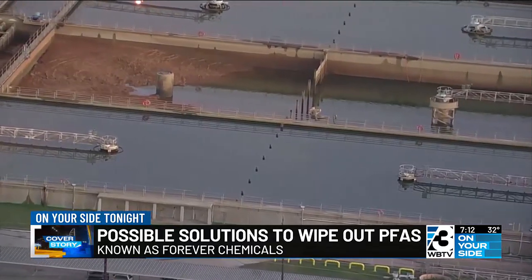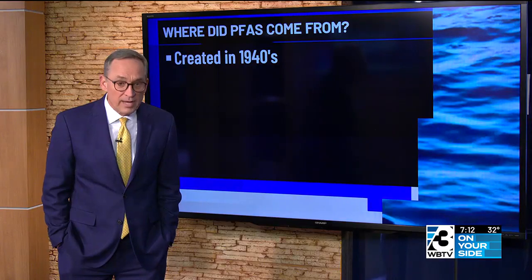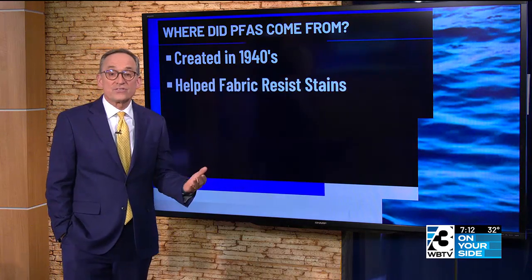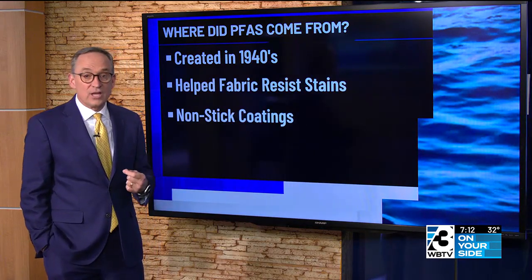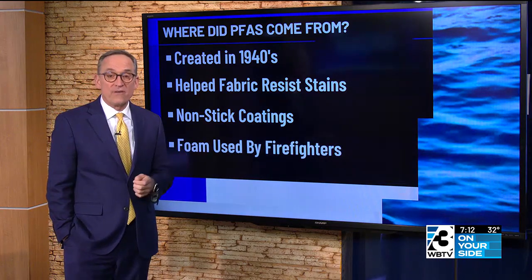A big question surrounding PFAS is where exactly do they come from? They were created way back in the 1940s. They were made to help fabric resist stains, also for those nonstick coatings that many of us have on our cookware. It's also in foam used by firefighters.